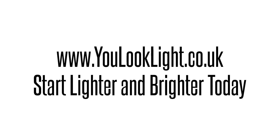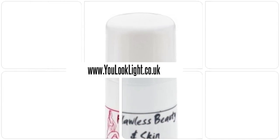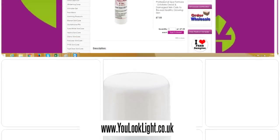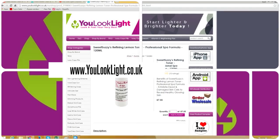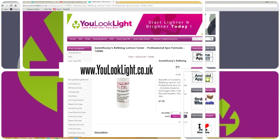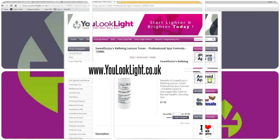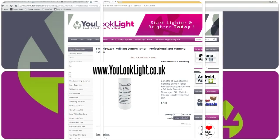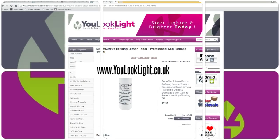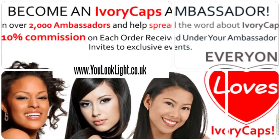Visit youlooklight.co.uk — start lighter and brighter today. Sweet Sussies Refining Lemon Toner professional spa formula: benefits include exfoliating dead and damaged skin cells to reveal healthy glowing skin, refines pores and reduces comedones, clears away excess oil and impurities, while working to maintain the skin's healthy moisture levels. Join us today and earn rewards.